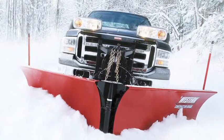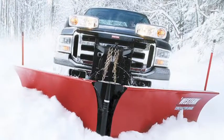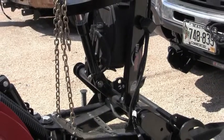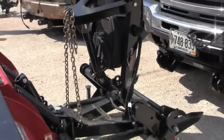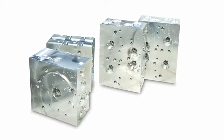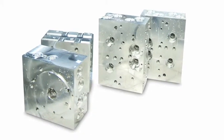For over 60 years, Western has been the industry leading manufacturer of contractor grade snow plows. These plows are ruggedly built with reliable hydraulic control. The hydraulic controls include precision machined manifolds that regulate the plow's operation.